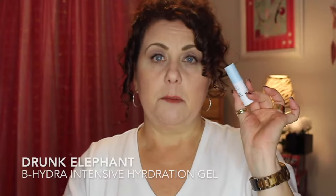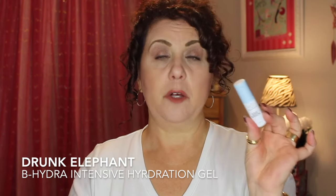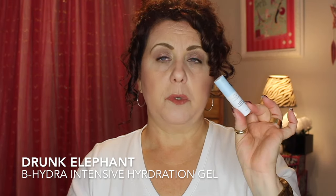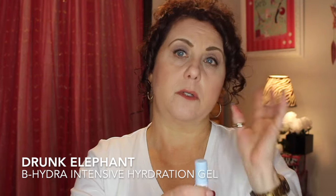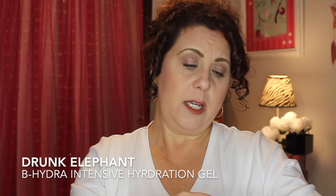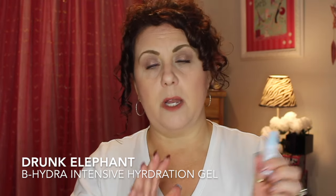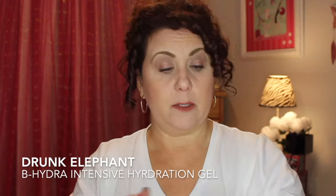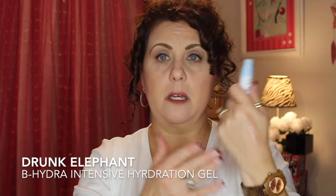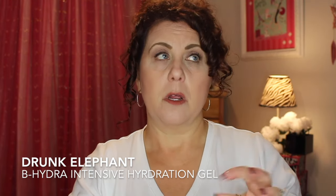I also finished a little sample of the Drunk Elephant B-Hydra Intensive Hydration Gel. I felt it just wasn't enough hydration for my face, especially going into winter. It took me a long time to use because I couldn't use it multiple nights in a row — my face would get too dry. If you have combination or oilier skin, it might work well for you, but not for me.